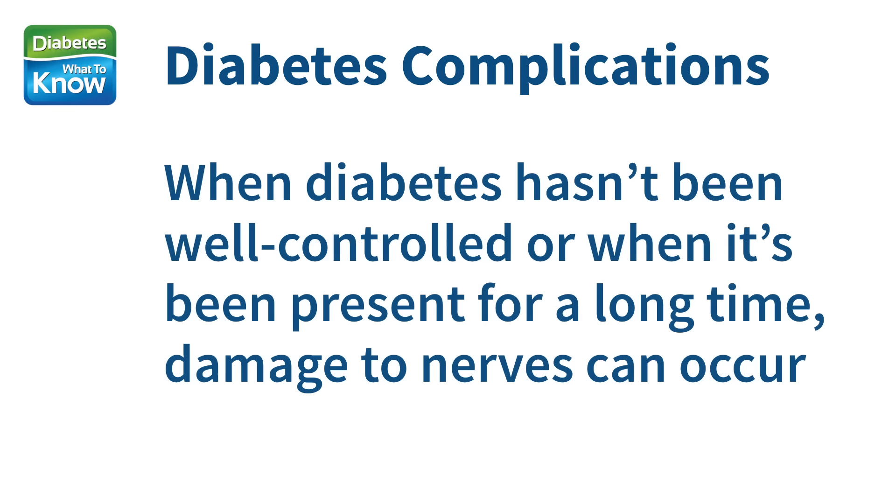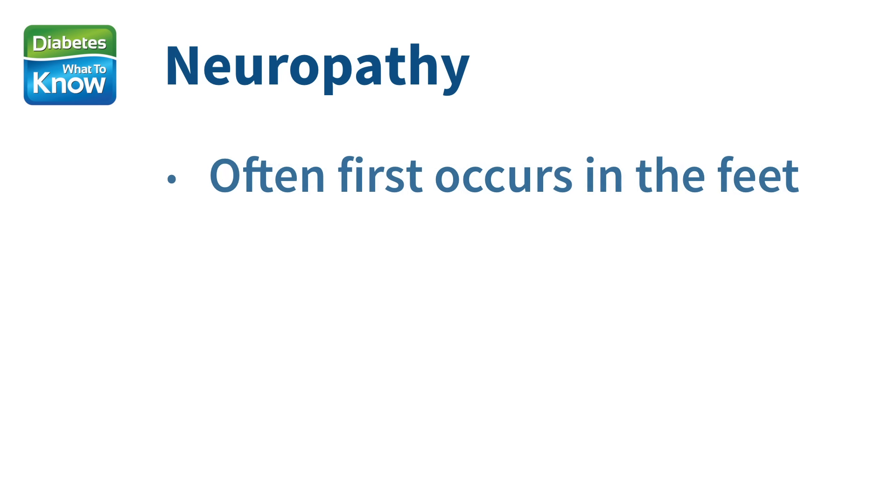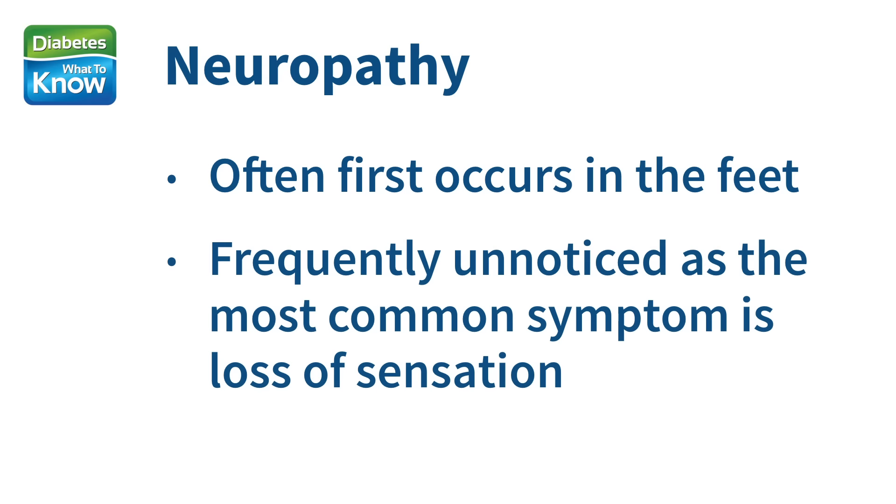For some people with diabetes, paying attention to their feet becomes especially important. When diabetes hasn't been well controlled, or sometimes when it's been present for a very long time, damage to the nerves, called neuropathy, can occur. This often first occurs in the feet and is frequently unnoticed, as the most common symptom is loss of sensation.